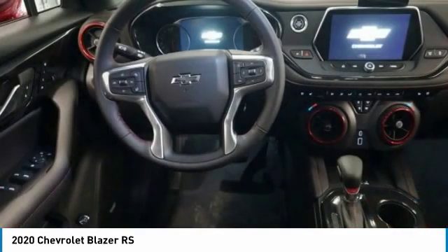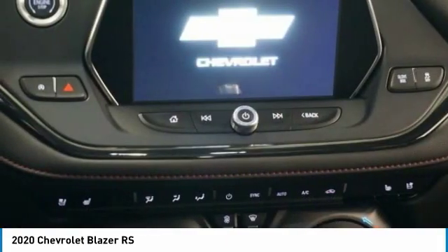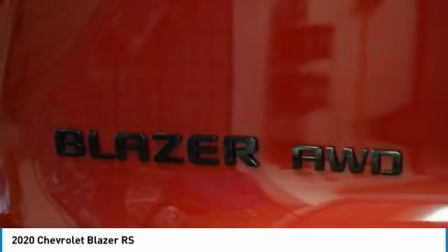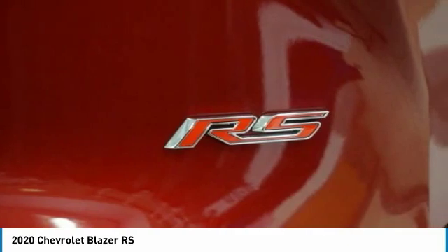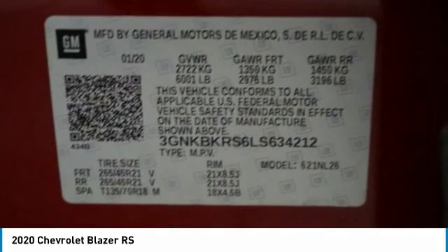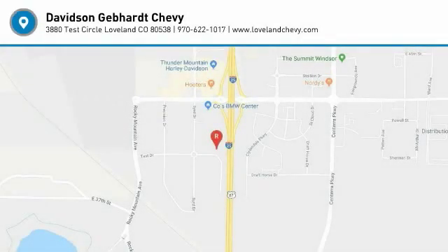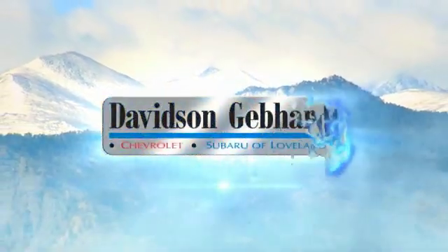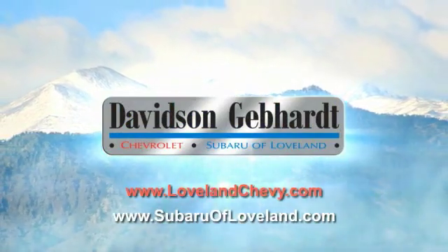Searching for a dependable vehicle that looks great too? You've found it, so stop in today! Davidson-Gebhardt Chevrolet and Subaru of Loveland are conveniently located right on I-25 at exit 259 in Loveland.